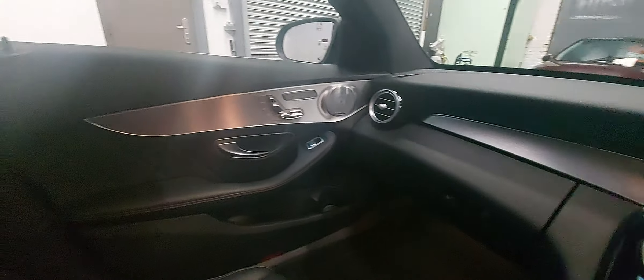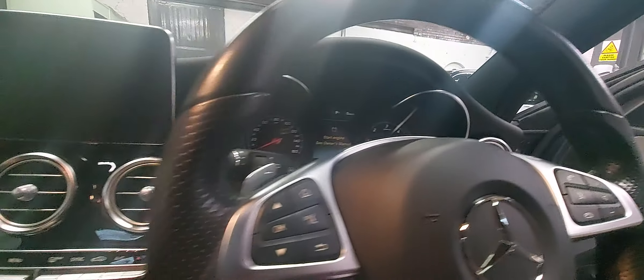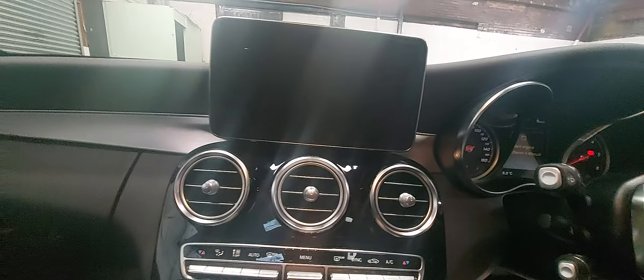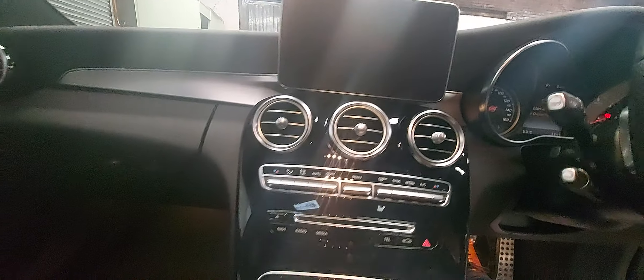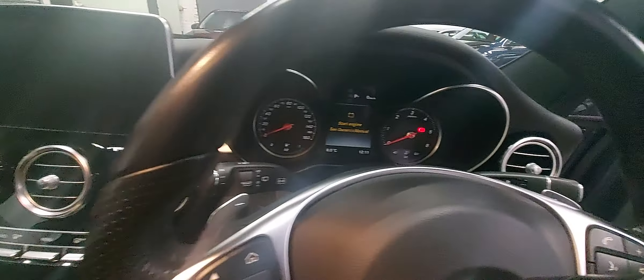So nice inside. All the leather, everything. We've got the nav, we've got dynamic drive control, sports steering wheel with the paddles, everything. Sat nav — I think we've already mentioned — all the media. Really, really nice place to be, the interior of these Mercs these days. Very, very nice car, and as I say, always been one of my favourites.